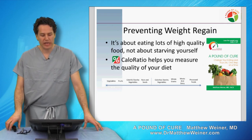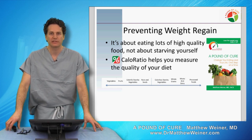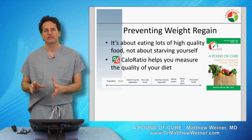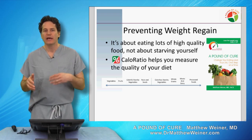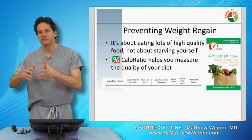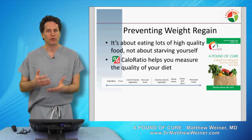Preventing weight regain is about eating lots of high-quality food, not about starving yourself. Portion control as a long-term strategy for weight maintenance after surgery is flawed because of the progressive increase in appetite over time. That two bites of pizza turns to half a piece of pizza, turns to one piece, turns to two, then three pieces. This is an inevitable event that will happen if we don't change the quality of your diet.